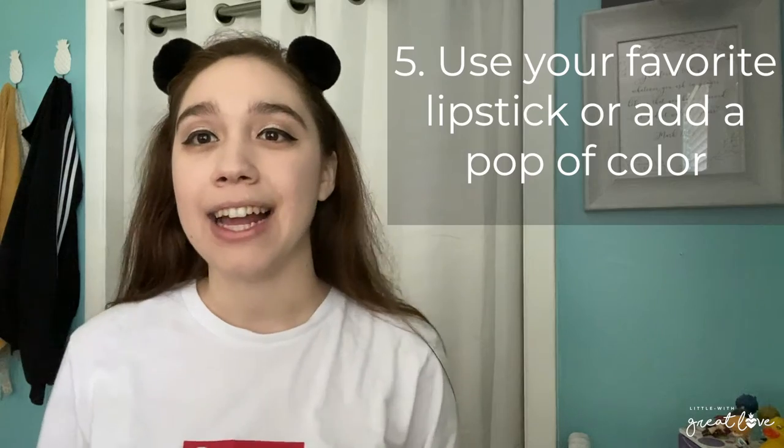Sparkle — I feel so pretty right now! Tip number five is to add a pop of lip color, whatever your favorite is. It will instantly make you feel so much better. You could just put on lipstick without doing the rest, but since I'm already doing everything, I'll add my favorite lip color which is red — it matches my shirt. Since we all have to wear masks, I like to wear matte lipstick because it doesn't stick onto the mask as much.